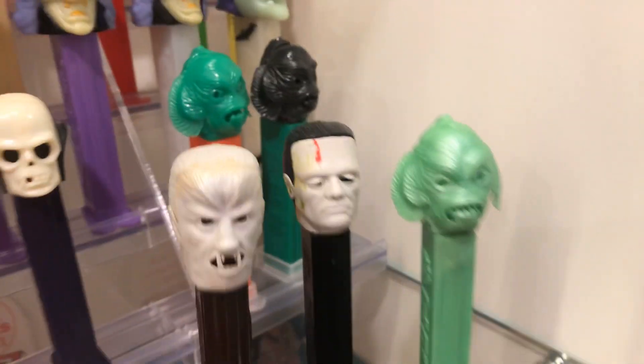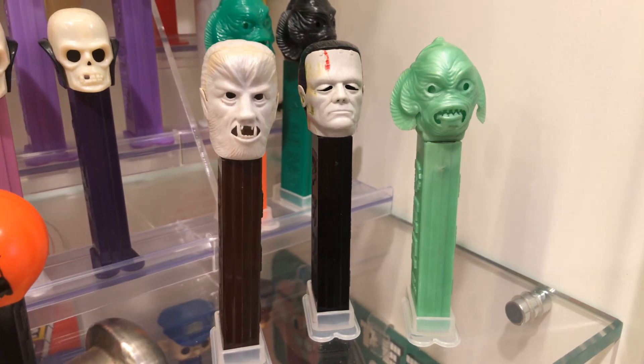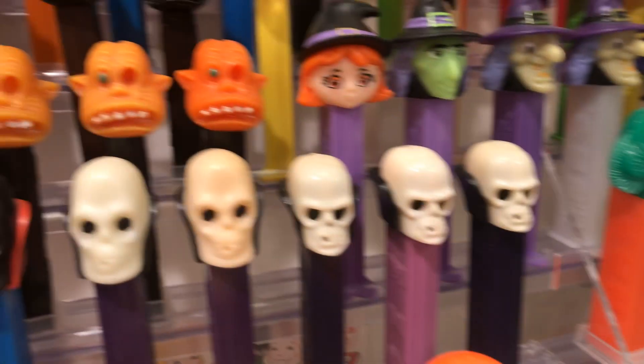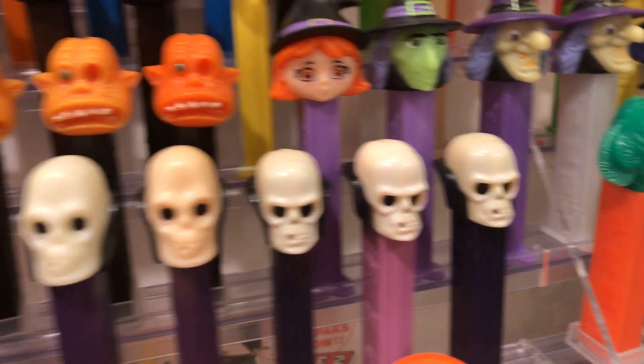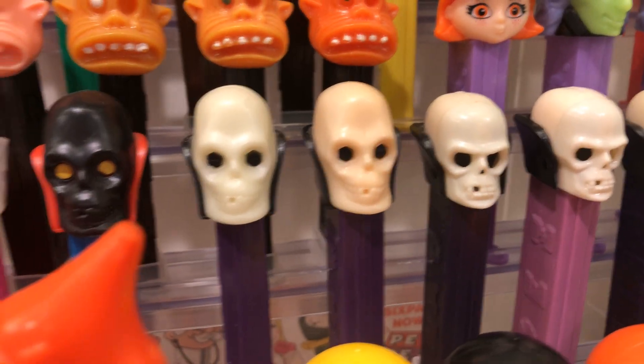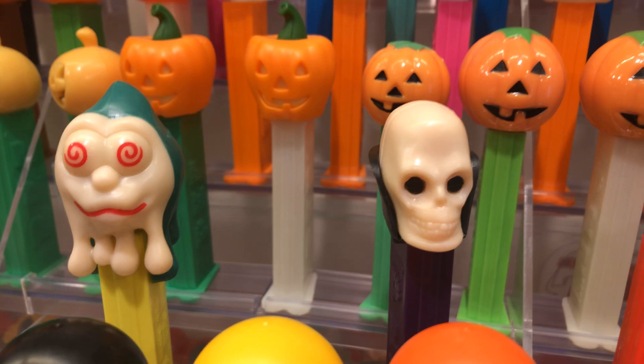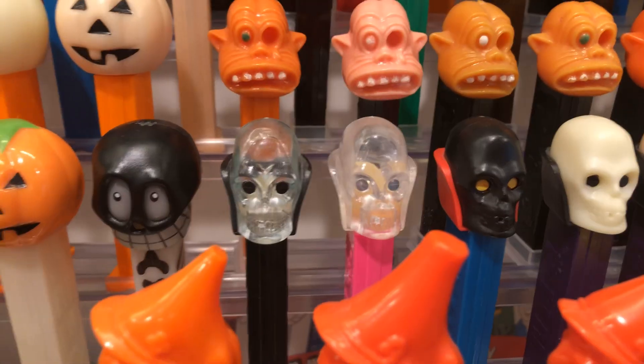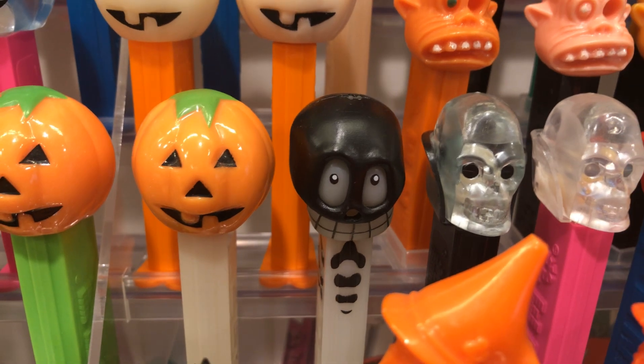You got your Fishmen, you got your Universal Monsters — which technically aren't part of the Halloween collection, but I don't care. You got your Skull A, B, Colgate, and let's see, we got some Misfits. There's D — I'll call him D.